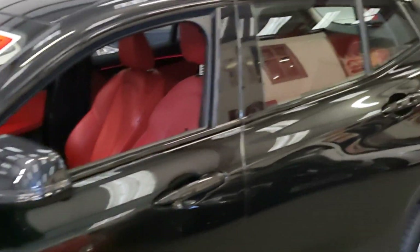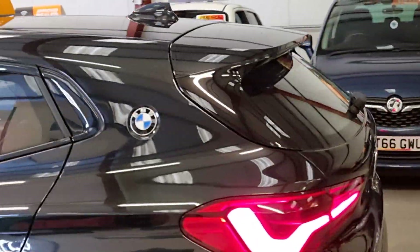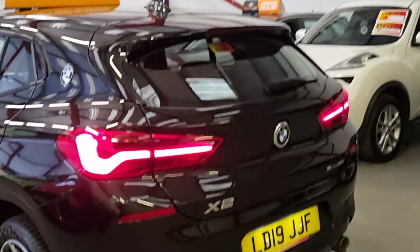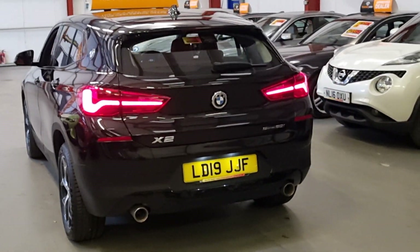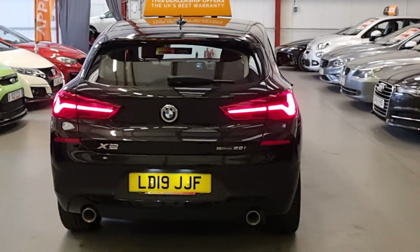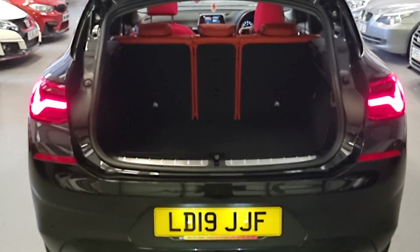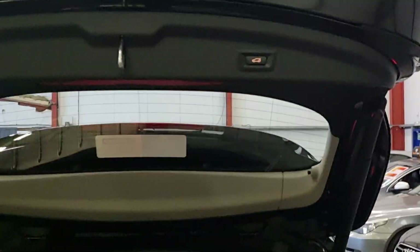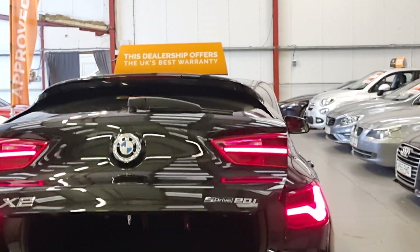We've got the electric mirrors, we have the privacy glass, we have the double exit exhaust and that is from factory. And it's the boot that opens on the press of a button — spacious boot, and then you've got the closing button there as well.